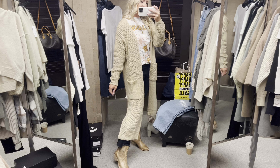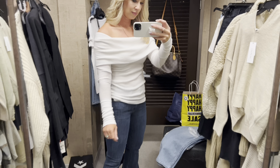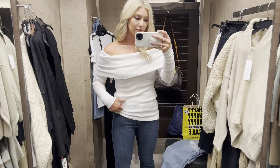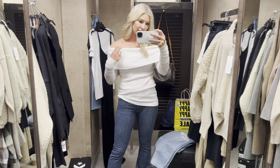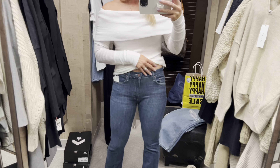This next sweater I was really excited about — it comes in wine, black, and white and fits true to size. This is a medium and I really love the softness of it. It really is great.